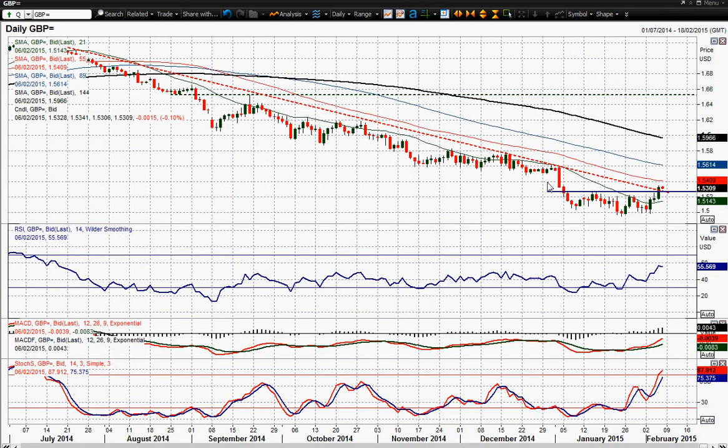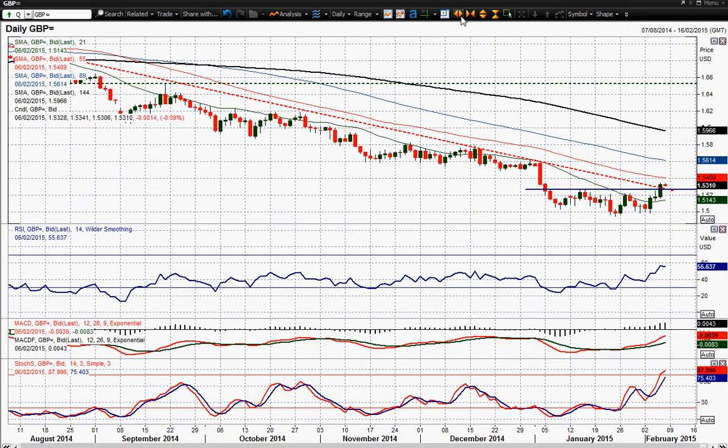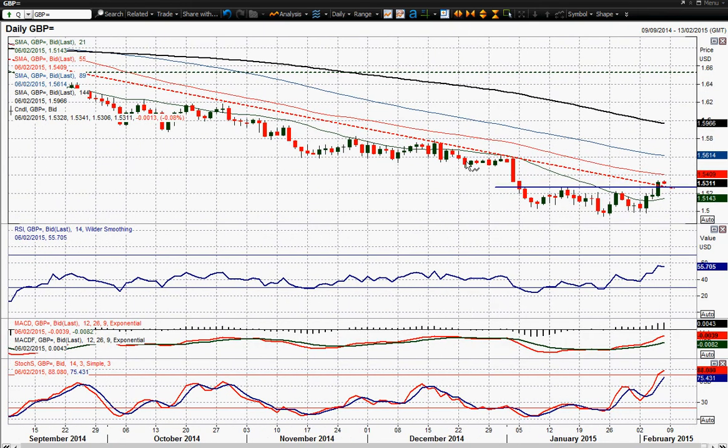But look on this daily chart — in terms of resistance, there's nothing really until you get to the old support low around 1.5485. That's pretty much a resistance vacuum. There's nothing really in that zone — about 150 pips to the upside. So if it starts to go, it could really go on this cable chart.